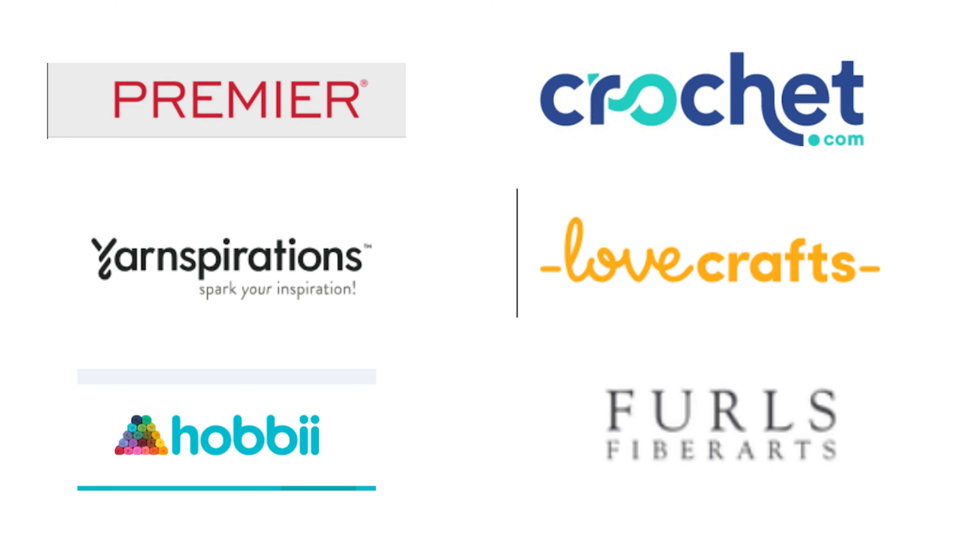If you are not an advent person and have zero desire to make any of these things, here are a couple of other options. Go to your favorite yarn store site — whether that be Premier, Yarnspirations, Hobie, Wee Crochet, all of those — and look up Christmas patterns. Almost all of them have Christmas patterns, and a lot of them, especially on Hobie and Love Crafts and all of Yarnspirations, are free. There's also Ravelry and Etsy, but check your yarn fiber arts places. Furls also has some Christmas patterns — I don't know if people know that Furls sells yarn and patterns along with the hooks. Those are really good resources.